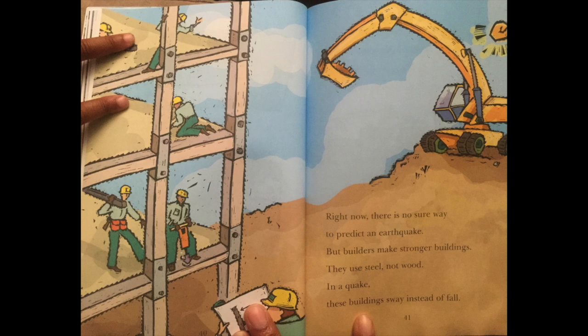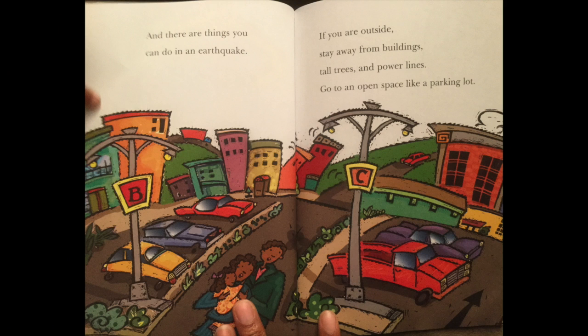Right now, there is no sure way to predict an earthquake. But builders make stronger buildings. They use steel, not wood. In a quake, these buildings sway instead of fall. And there are things you can do in an earthquake. If you are outside, stay away from buildings, tall trees, and power lines. Go to an open space, like a parking lot.